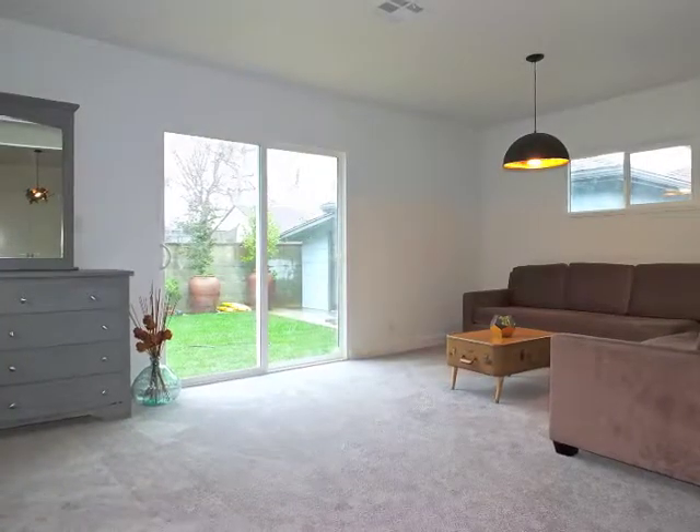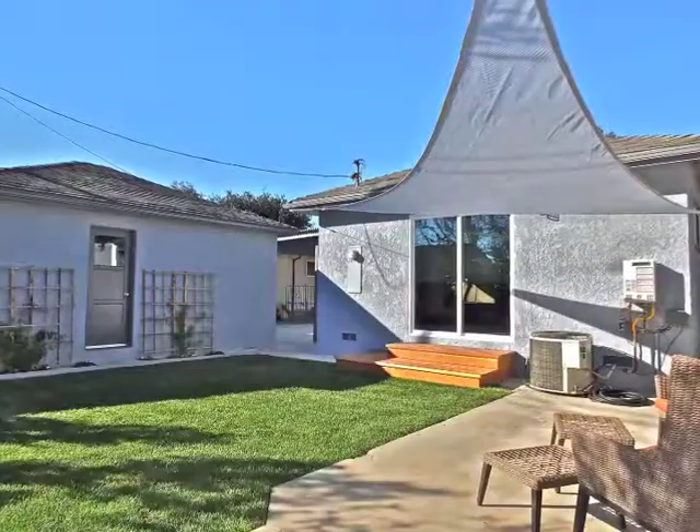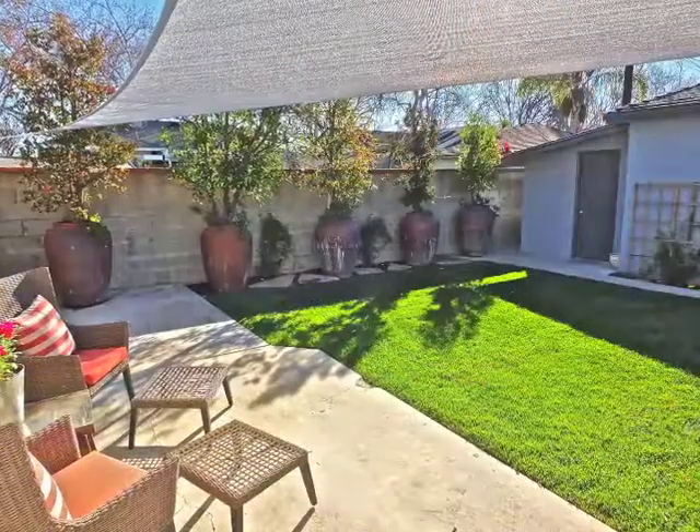Escape from it all in your own piece of paradise, ideal for indoor-outdoor living and entertaining.